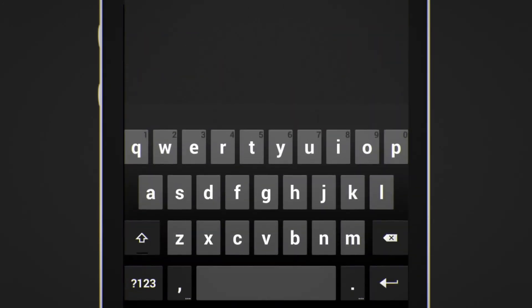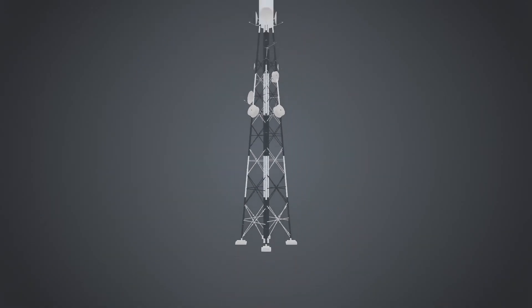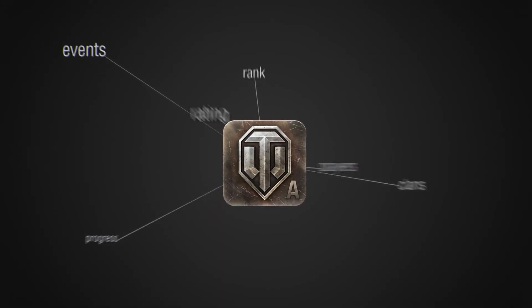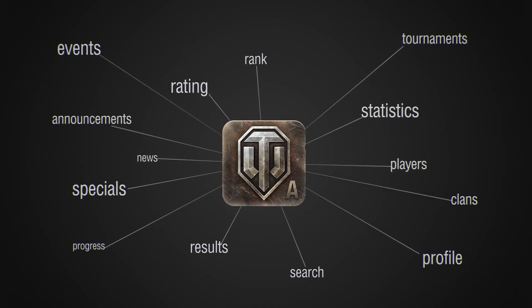With the World of Tanks Assistant, you'll be able to share your experiences using social networks. Anywhere you have a mobile connection, you'll be able to access the most important and up-to-date World of Tanks news and information. This app is an important and unique supplement to any aspiring tanker. Use it!